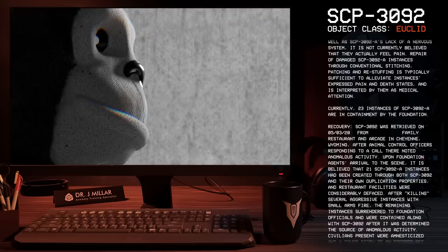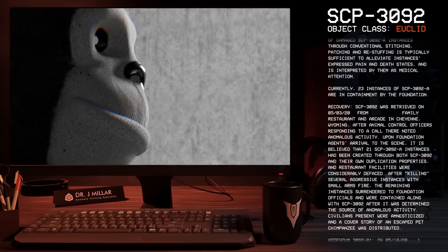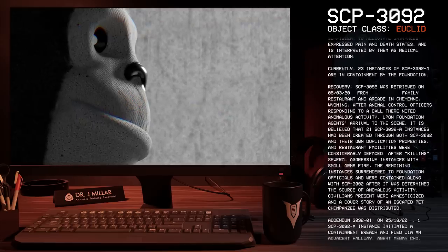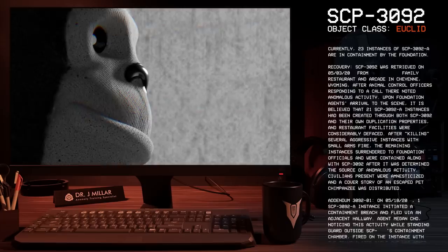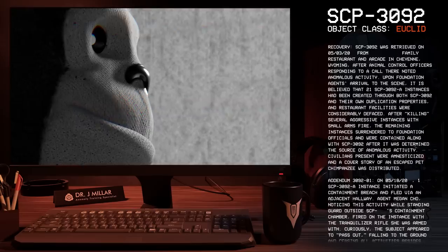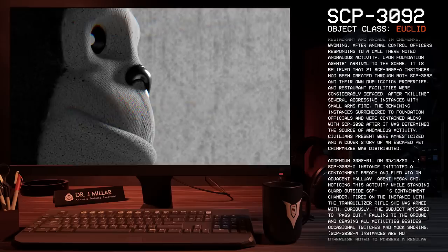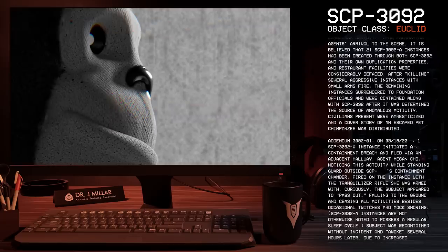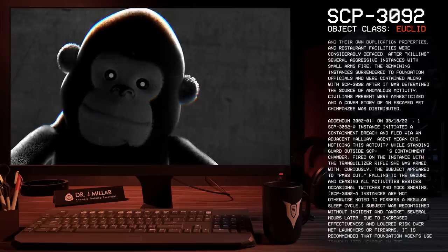Recovery: SCP-3092 was retrieved on 05-03-2022 from a Family Restaurant and Arcade in Cheyenne, Wyoming, after animal control officers responding to a call there noted anomalous activity. Upon Foundation agents' arrival to the scene, it is believed that 21 SCP-3092-A instances had been created through both SCP-3092 and their own duplication properties, and restaurant facilities were considerably defaced. After killing several aggressive instances with small arms fire, the remaining instances surrendered to Foundation officials and were contained along with SCP-3092. Civilians present were amnesticized and a cover story of an escaped pet chimpanzee was distributed.